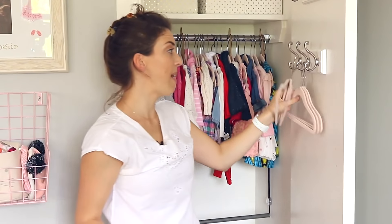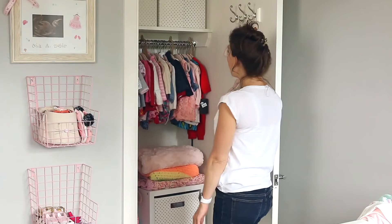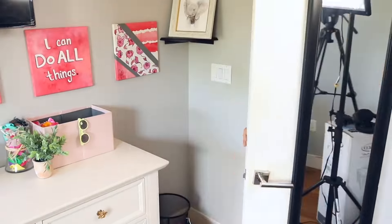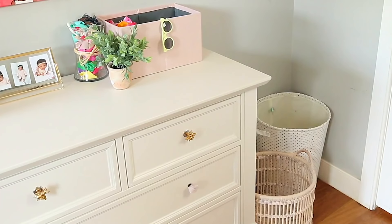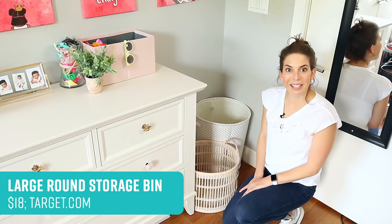For now, I'm just going to put some extra hangers here. She could also use these hooks to hang a hamper. I feel like everything is in the closet and pretty well organized. Into this corner, I'm going to add a hamper for dirty clothes and an extra basket. I think it looks cute.